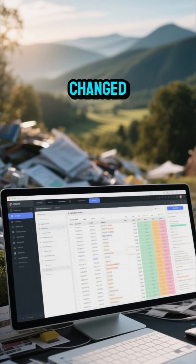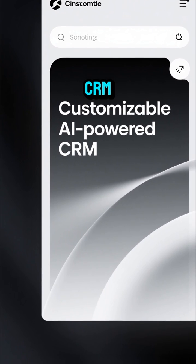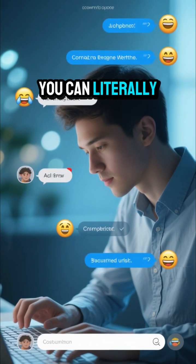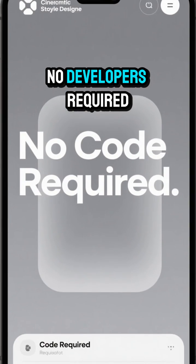But the software landscape has changed. You can now build your own customized AI-powered CRM — a solution that adapts to your business and the way your team works, not the other way around. You can literally make any customization you need in natural language. No developers required.